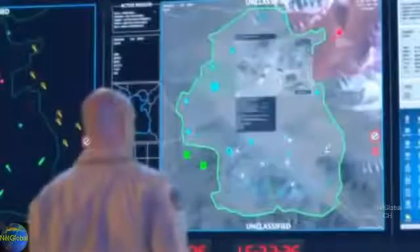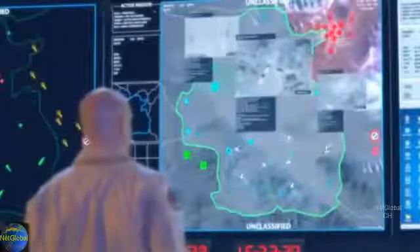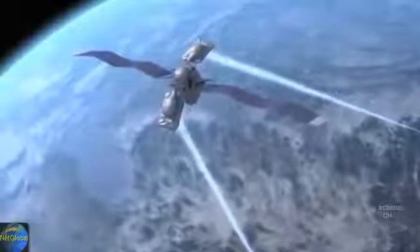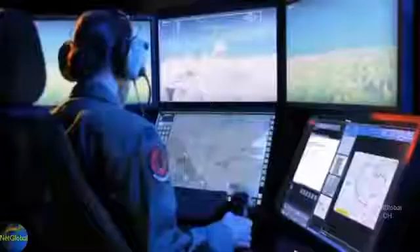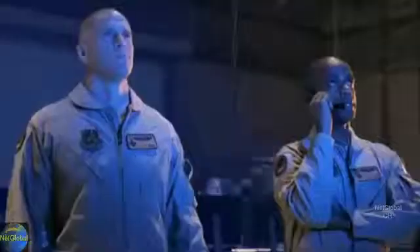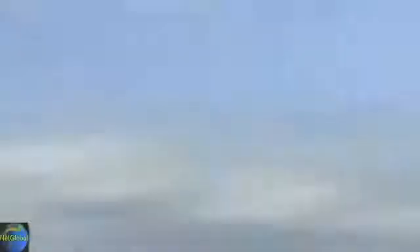Intel has identified enemy ballistic missiles preparing for launch. Priority target — you're tasking all available assets. Assuming swarm formation. Landing 2-6, Bogey 1-1-0, 25,000 feet, heading 2-0-6.